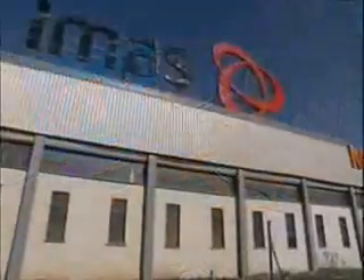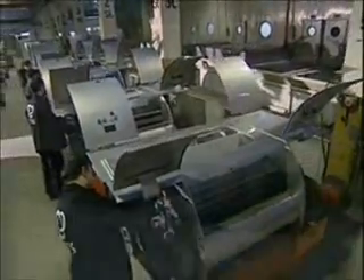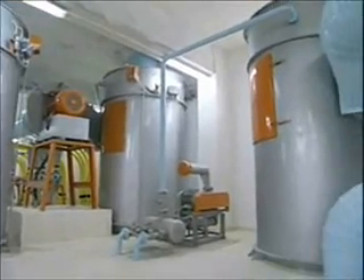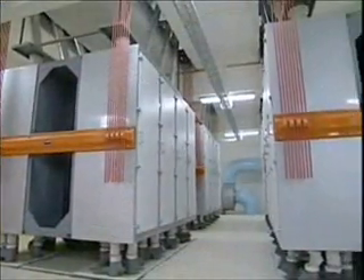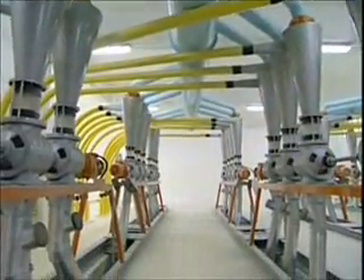IMAS offers our milling customers complete systems, including the physical building, all equipment, installation, complete automation, after-sales support, and dedicated service. Whether you are considering a single piece of equipment or an entire plant, IMAS is your best choice. Please let us work with you to provide equipment and systems that you will be proud to own.